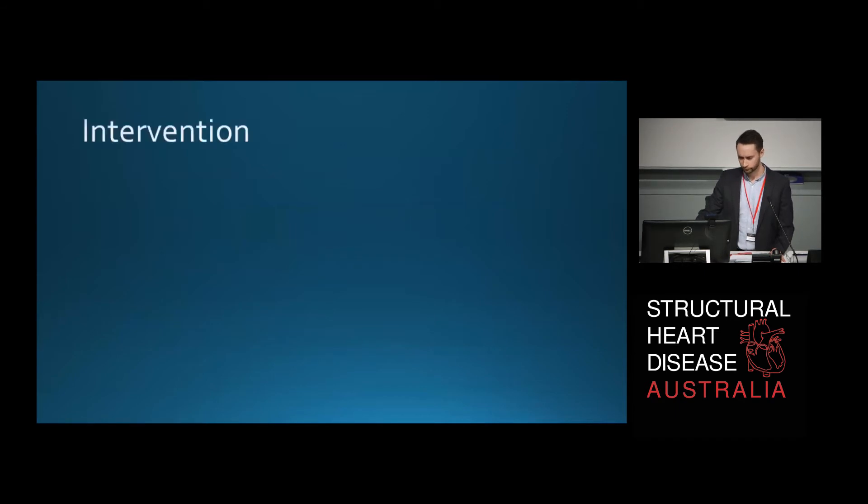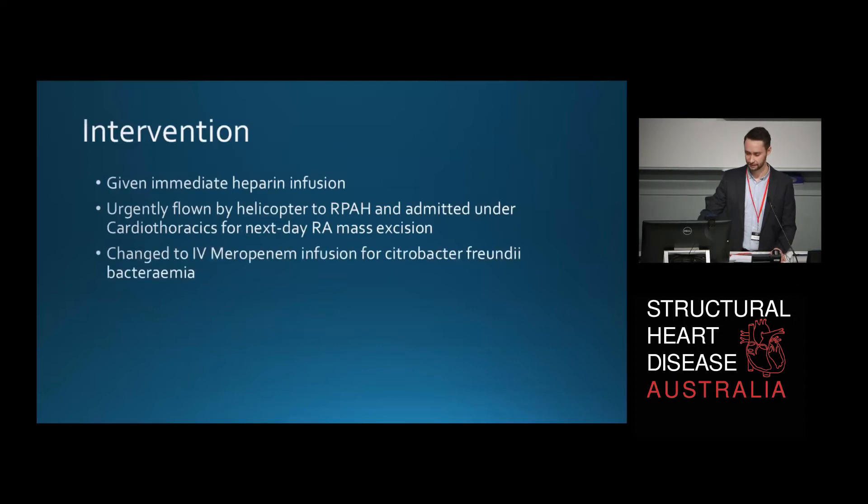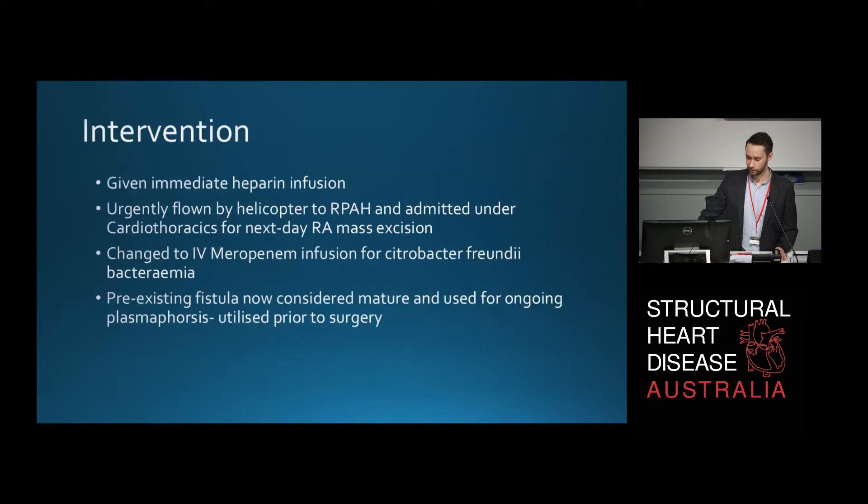So what is it? Let's talk about the intervention — I'll leave you in suspense, perhaps you already know. She was given an immediate heparin infusion, urgently flown by helicopter to RPA, and admitted under cardiothoracics for right atrial mass excision the very next day. They changed her antibiotics for treatment of the citrobacter freundii bacteremia, and utilised a now mature fistula for ongoing plasmapheresis prior to her surgery.